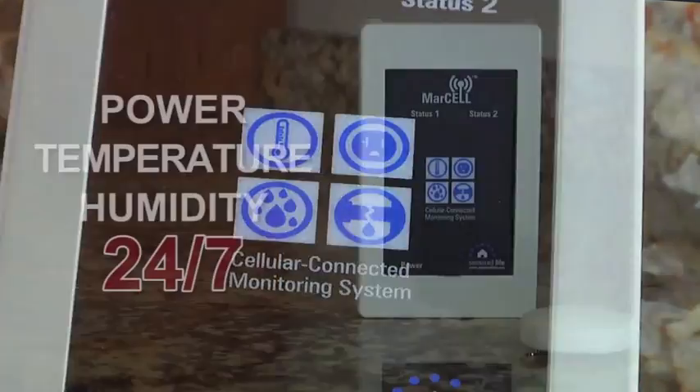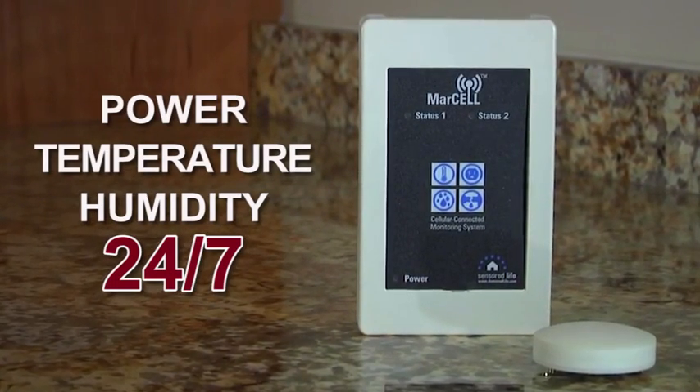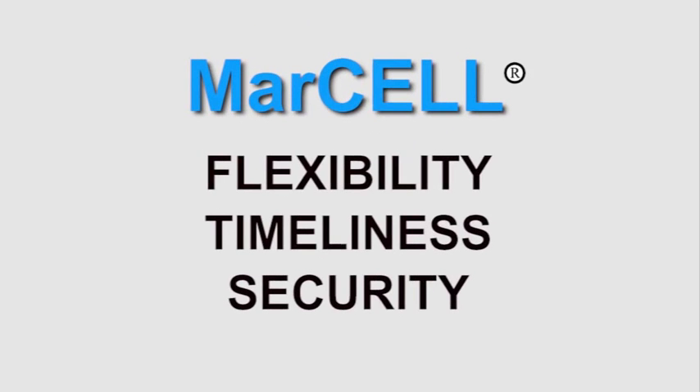Marcel continually monitors power, temperature, and humidity 24 hours a day, 7 days a week. No other device or service available offers the flexibility, timeliness, or security of Marcel.